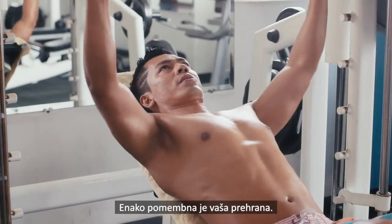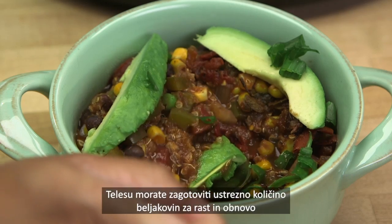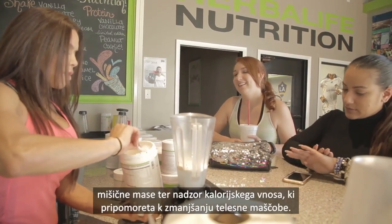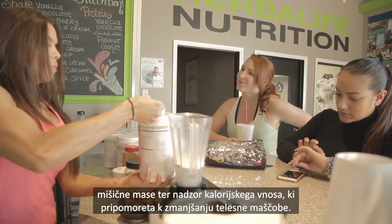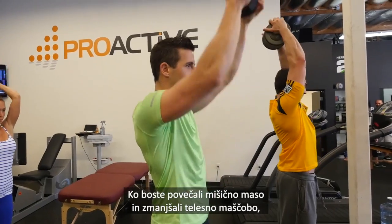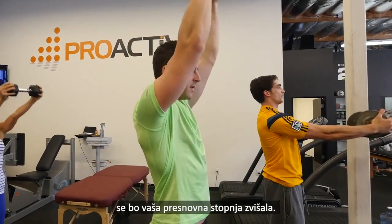Just as important, however, is your diet. In particular, you need to supply your body with the correct amount of protein to build and repair muscle and control your calorie intake to help reduce body fat. As you increase your muscle mass and reduce your body fat, your metabolic rate will rise.